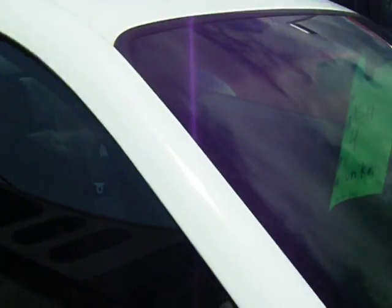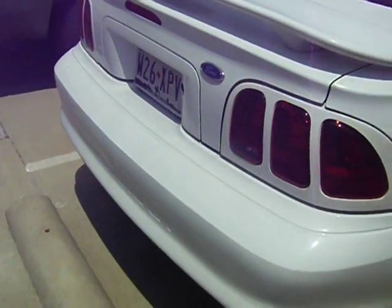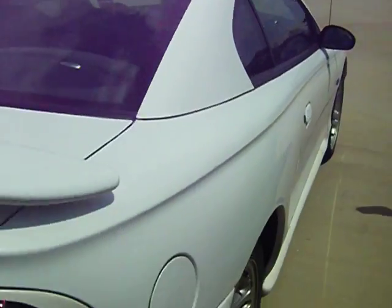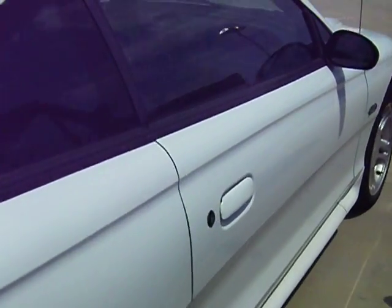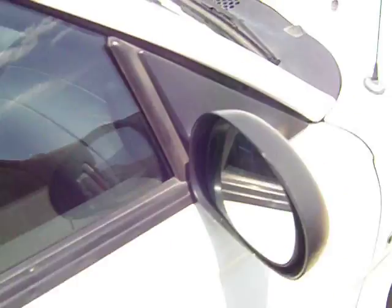I don't know what he traded it in for. Probably got $3,500 for this. Nice looking Mustang. I'd just like to know how you can't get $3,500 for a clean Mustang. I mean, look at that — it's really clean. That's ridiculous.